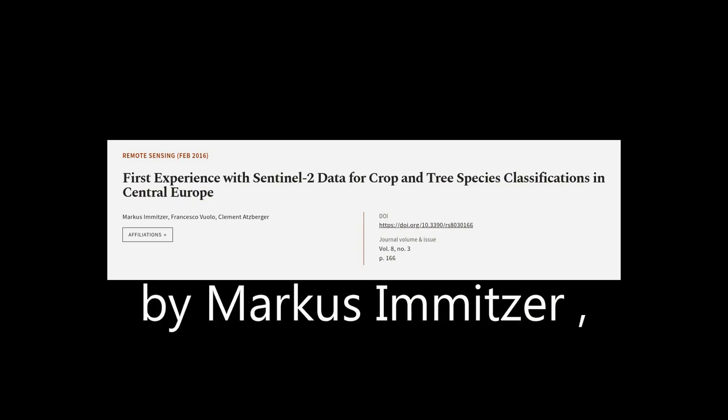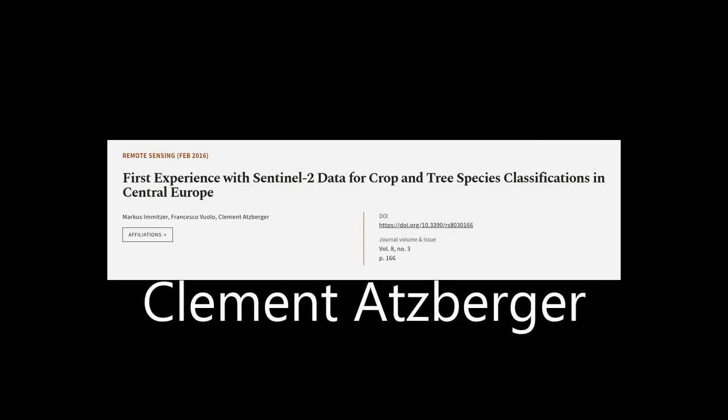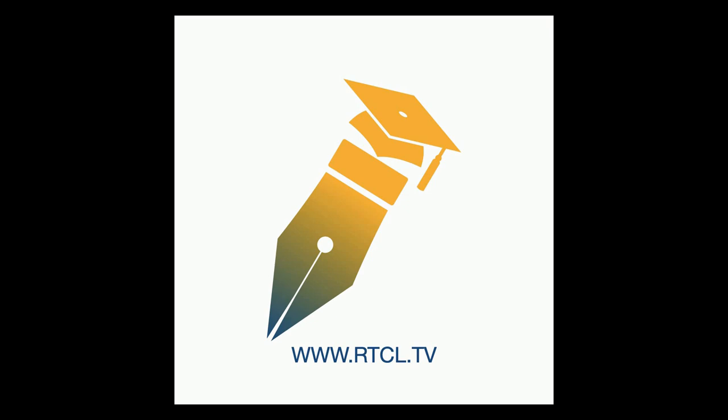This article was authored by Marcus Mitzer, Francesco Vuolo, and Clement Atzberger. Links are available in the description below.